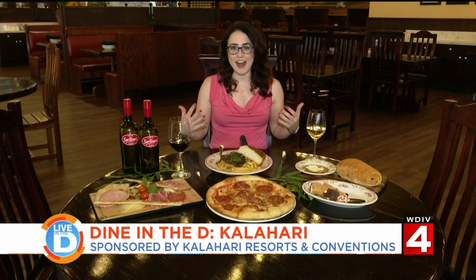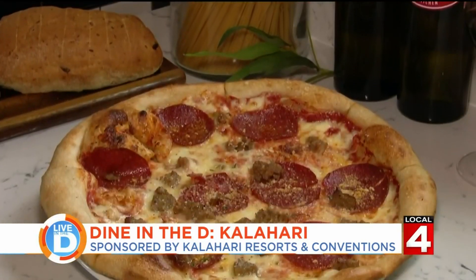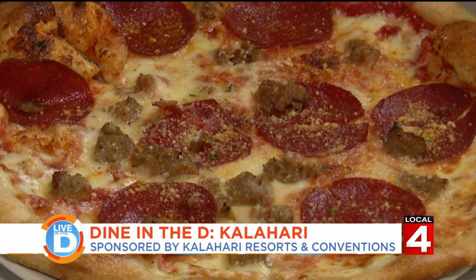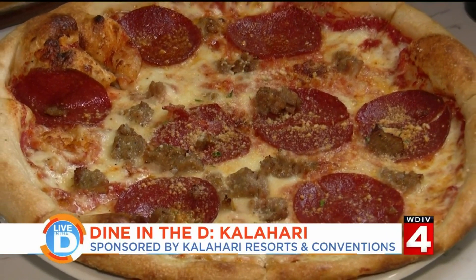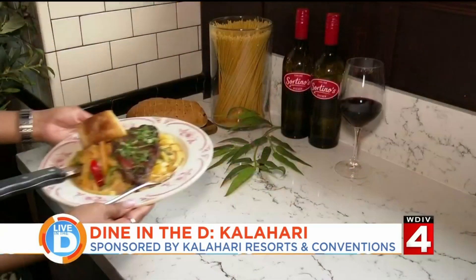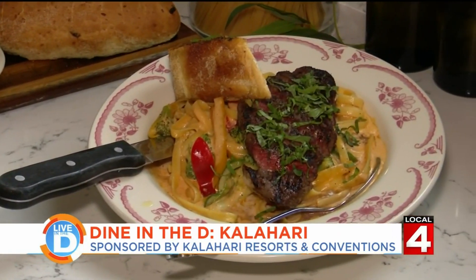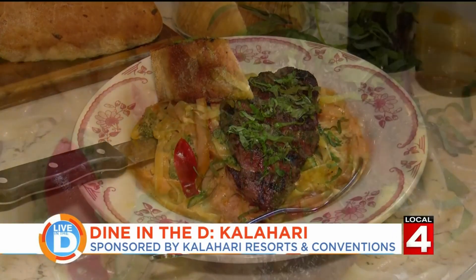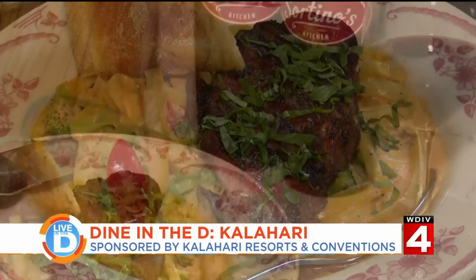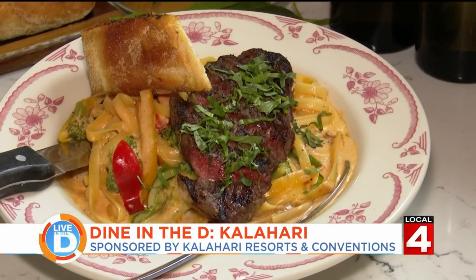Moving on to their entrées — one of their crowd pleasers is their pizza. This is a 10-inch hand-tossed pizza; we have this one with giant pepperonis, Italian sausage, and a sprinkling of Parmesan cheese. The original owner George also created this next dish called Pasta Mafia — and as the menu says, it's a pasta you can't refuse. It has steak cooked to your liking, fettuccine, and lots of vegetables including broccoli, scallions, and peppers, all in a spicy cream sauce.